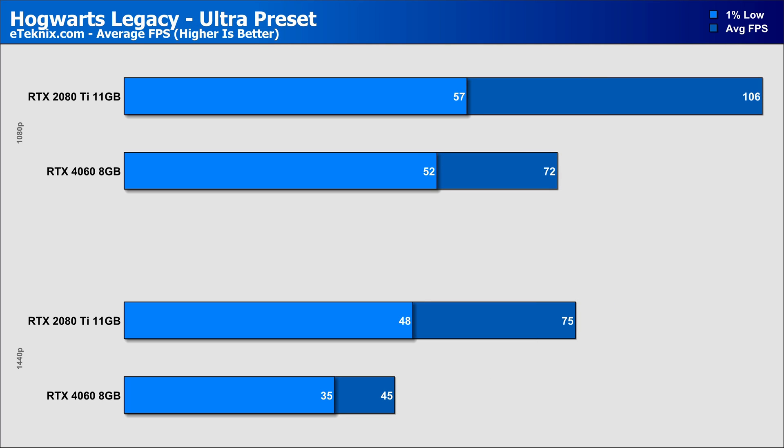Hogwarts Legacy sees some of the worst comparative margins we've seen so far, as the 2080 Ti leads the RTX 4060 by 47% at 1080p and a mammoth 66% at 1440p. Being such a new game, you'd expect the newer architecture card to draw the distance a little bit better, but the RTX 4060 just suffers very badly against the card from nearly 5 years ago.